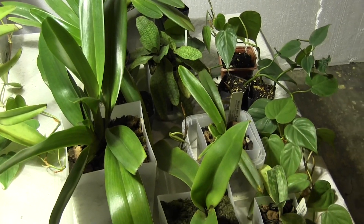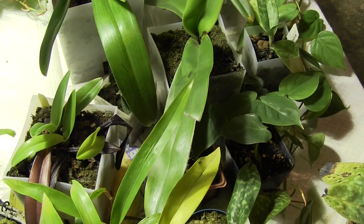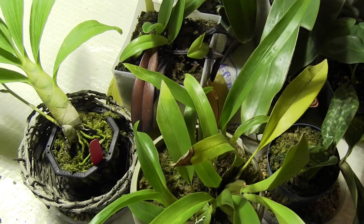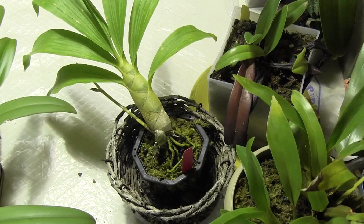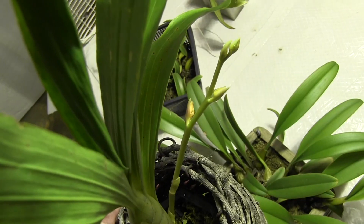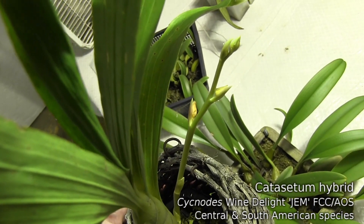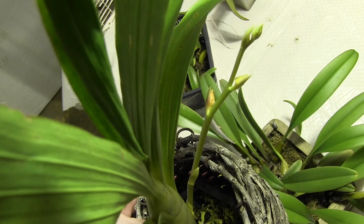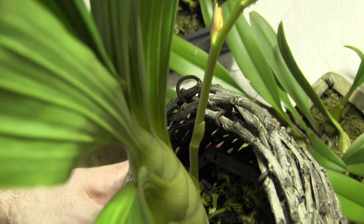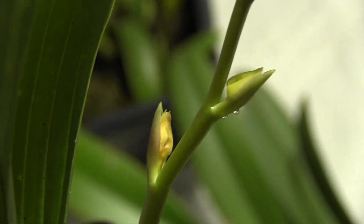Another thing I noticed when I came in was that the plants were crispity-crunchity — they're medium. The sphagnum moss that many of them are planted in completely and utterly dried out. Oops. The Catacetum Wine Delight has extended its spike out a little bit, but it looks like I've lost the bud, and I don't know if I'm going to lose any more. It's kind of a toss-up.